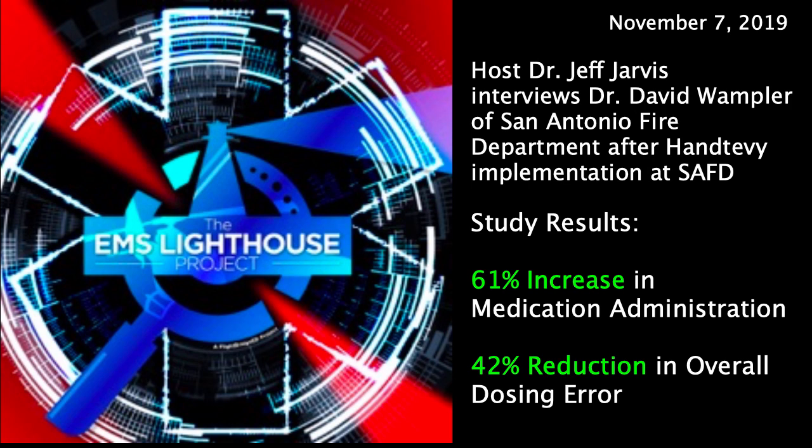Welcome to the EMS Lighthouse Project. Our guest is from Texas Health Science Center in San Antonio, and he is presenting three different research projects. I want to have a conversation with him about what he is looking at, what clinical question he's trying to answer, and what he found.